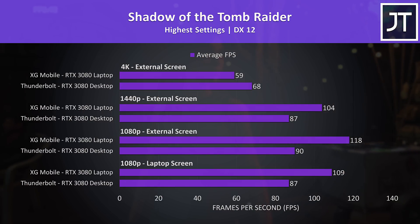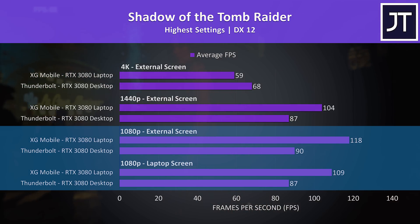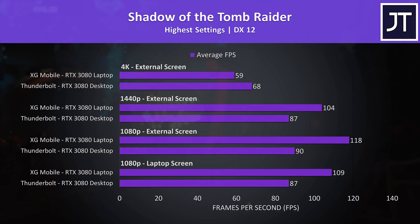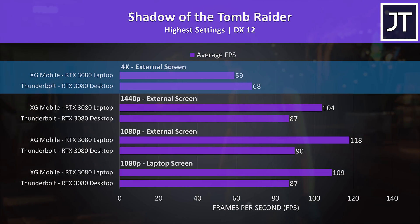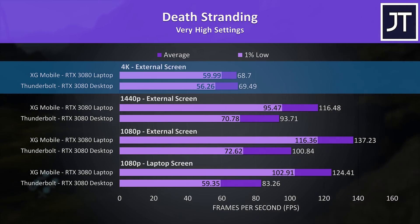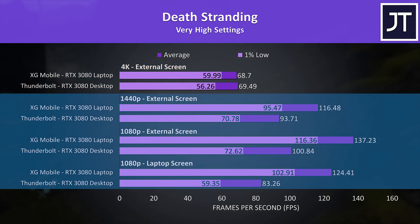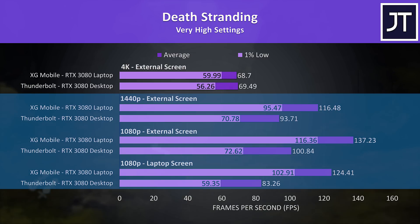Shadow of the Tomb Raider was tested with the game's benchmark. At 1080p the XG Mobile saw a larger boost with an external monitor, likely due to additional bandwidth. At 4K the XG Mobile was close to 60 FPS, but the Thunderbolt laptop with desktop GPU was 15% ahead. Death Stranding was very close at 4K — margin of error in average FPS, with a slight 1% low edge to the XG Mobile. At all lower resolutions the XG Mobile was significantly ahead, with its 1% lows beating the average FPS from the desktop GPU in the Thunderbolt enclosure.